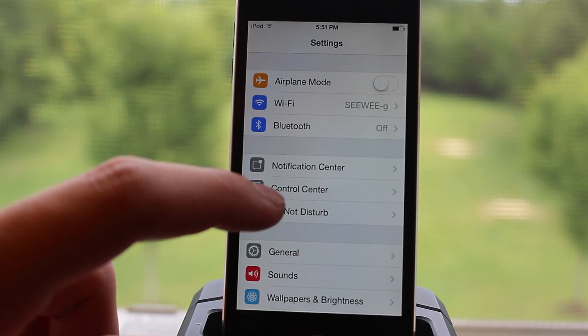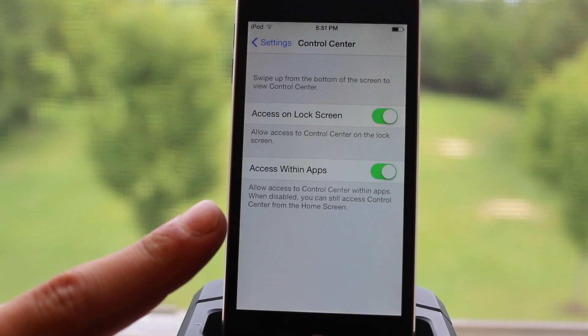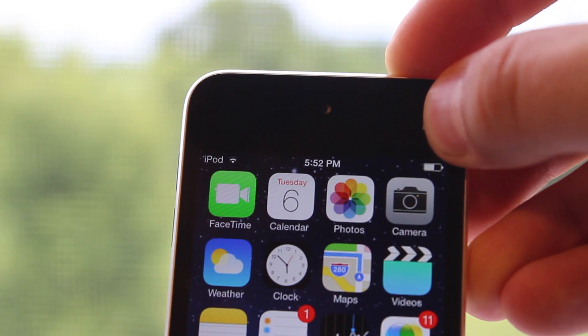Within the Control Center, the settings now allow the function to be turned off while in applications. This prevents it from being accessed from the bottom while you are playing different applications that require using your fingers to swipe up and down, so you don't get those two mixed up.